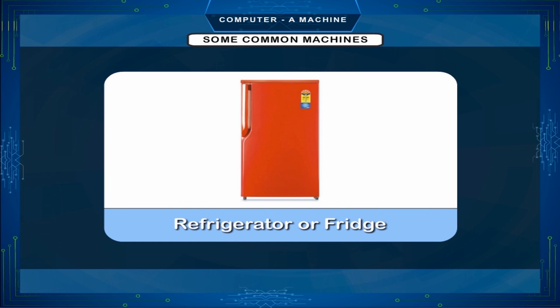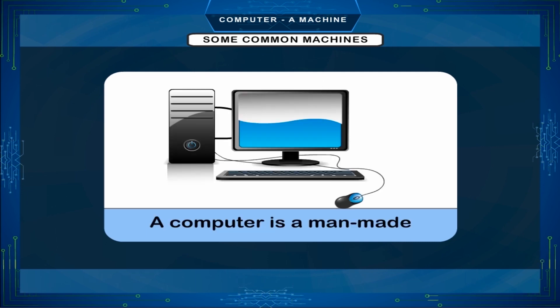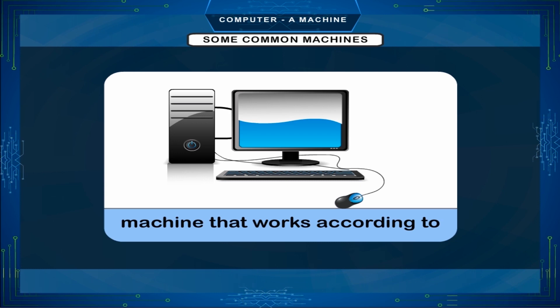Refrigerator — a refrigerator or fridge is a common household machine that cools down stored food. This does not let food get spoiled or become stale. A computer is a manmade machine that works according to the inputs or instructions given.